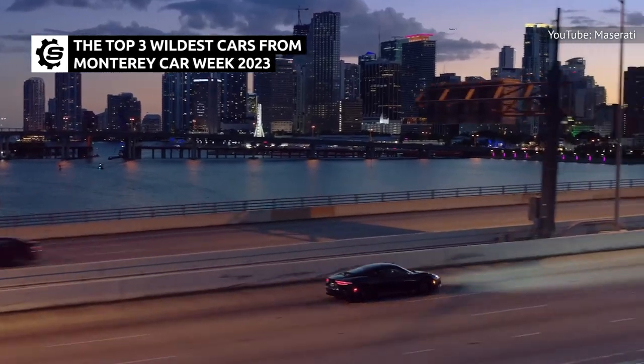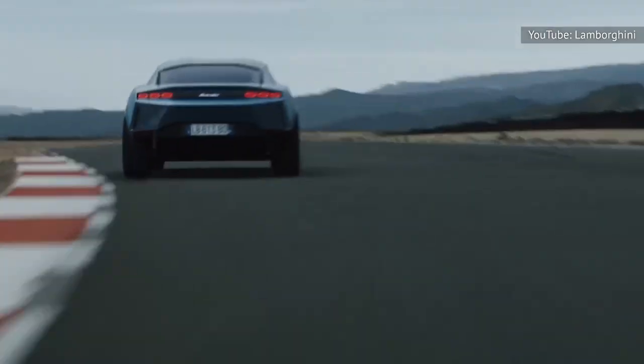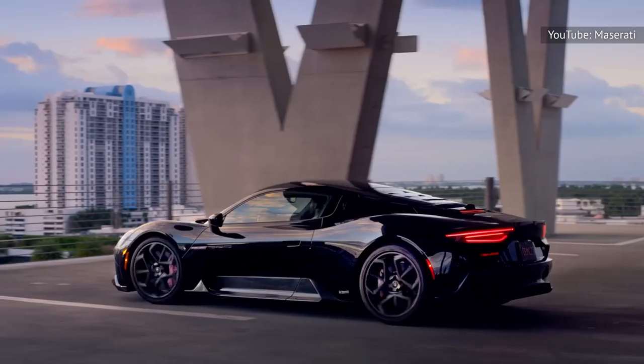Monterey Car Week is all about showing off beloved classics, extreme rarities, and the latest and greatest pieces of automotive art from the best automakers in the world. More than any others, these three made our jaws drop.